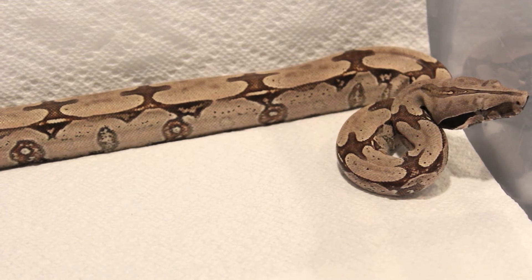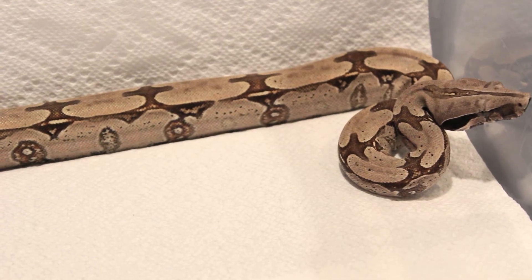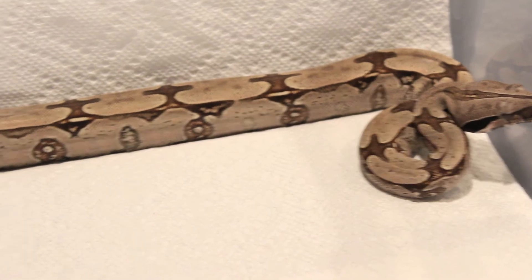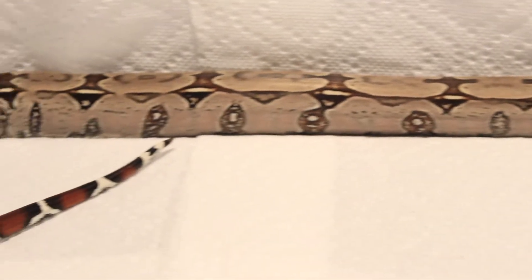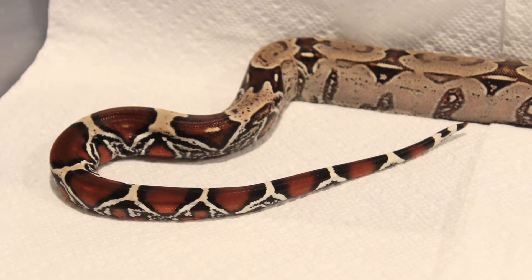I have their temperature set in the hotspot around 86, and their cool spot is in the high 70s. Right now it's wintertime, so their cool site is about 75, which tends to be fine. Sometimes it goes a little bit higher, but their hotspot is at about 86. This male eats every 14 days, and he's actually going to get bumped up to just-weaned rats starting his next feeding.